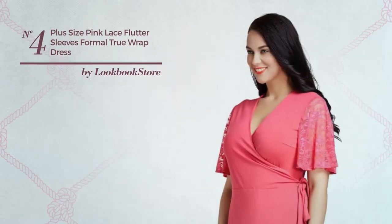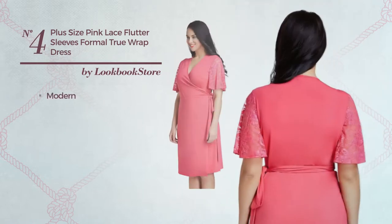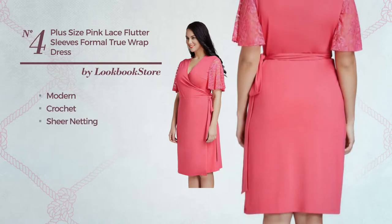Number 4: an all casual knee length shift silhouette dress. Featuring a sexy modern look, crafted from comfortable crochet, accentuated with sheer netting. This dress includes: